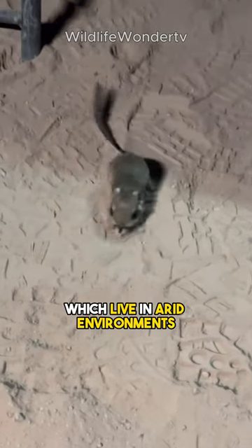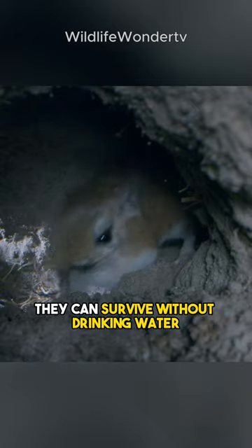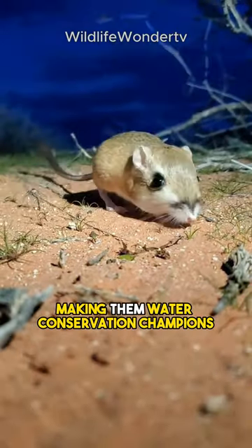Kangaroo rats, which live in arid environments, have a unique superpower. They can survive without drinking water. Instead, they get moisture from the seeds they eat, making them water conservation champions.